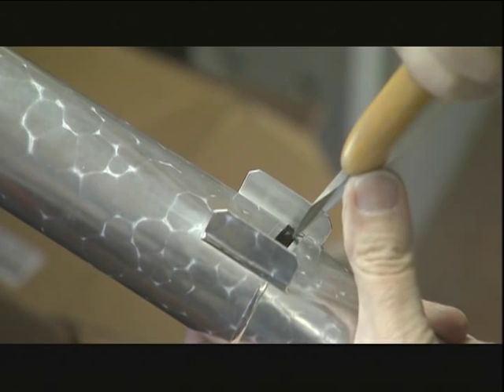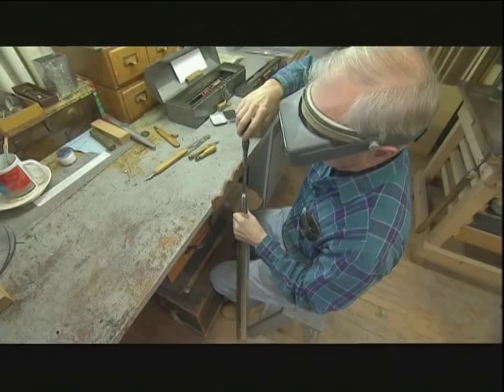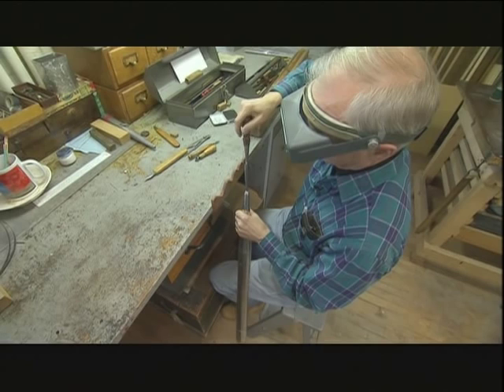The slightest adjustment at the mouth of the pipe affects its sound, because it is here that compressed air — the organ's breath — exits. By widening a hole at the foot of the pipe, Dan adjusts the speech of the pipe further and also increases its volume.